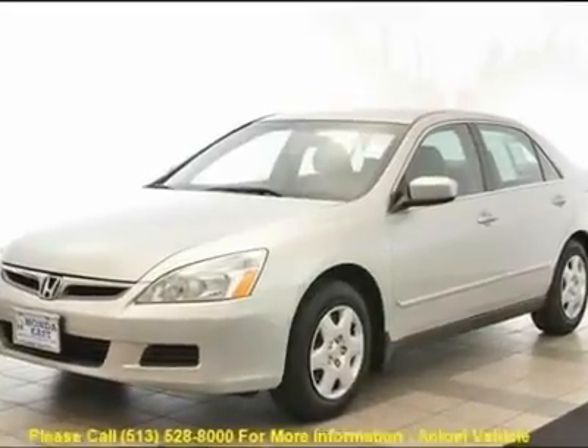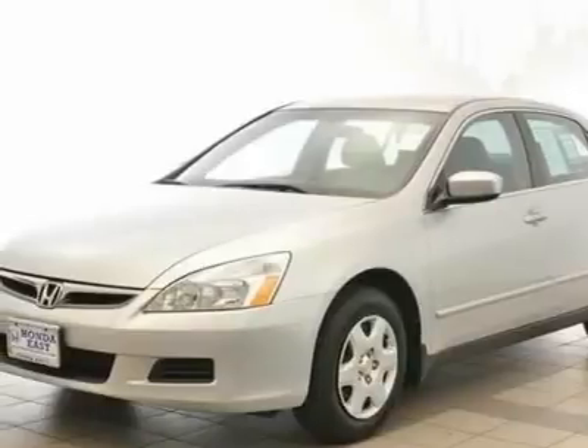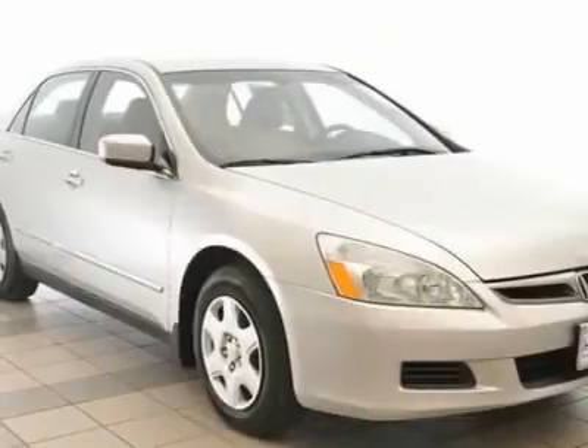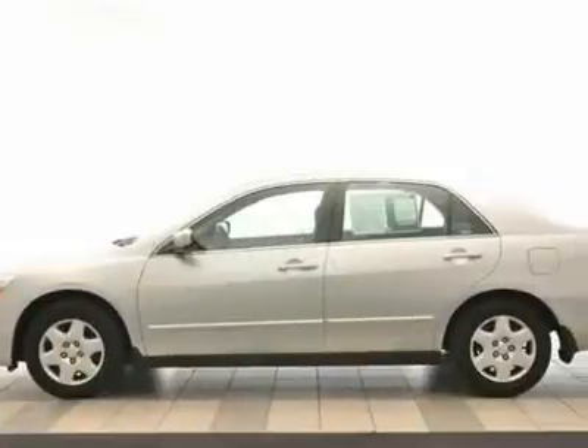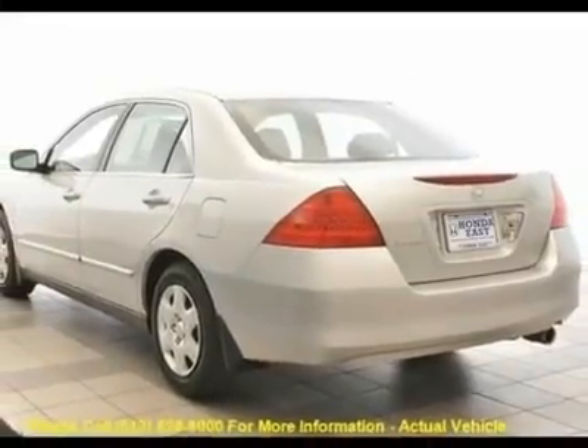This 2007 Honda Accord LX is a one-owner vehicle and is Carfax certified. New Car Test Drive called it arguably the best mid-size car sold in America. This car is nicely equipped with features such as cloth,